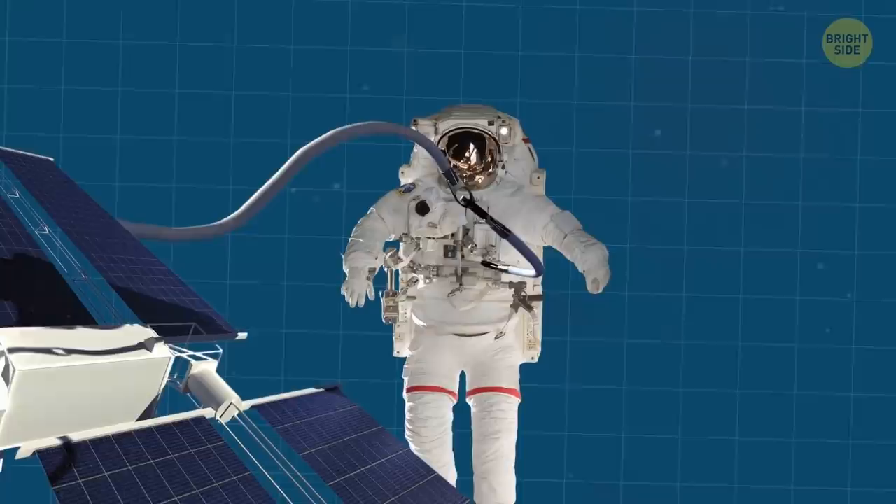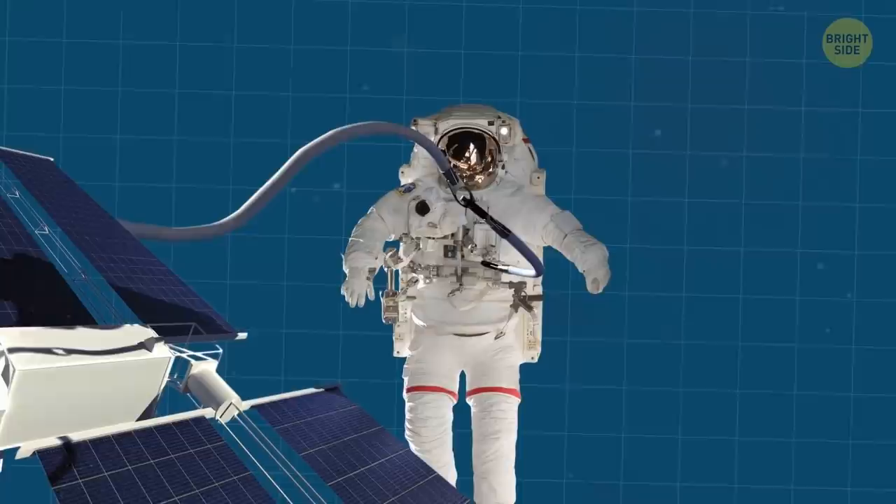Every time an astronaut goes on a spacewalk, they use a tether that ties them to the space station.